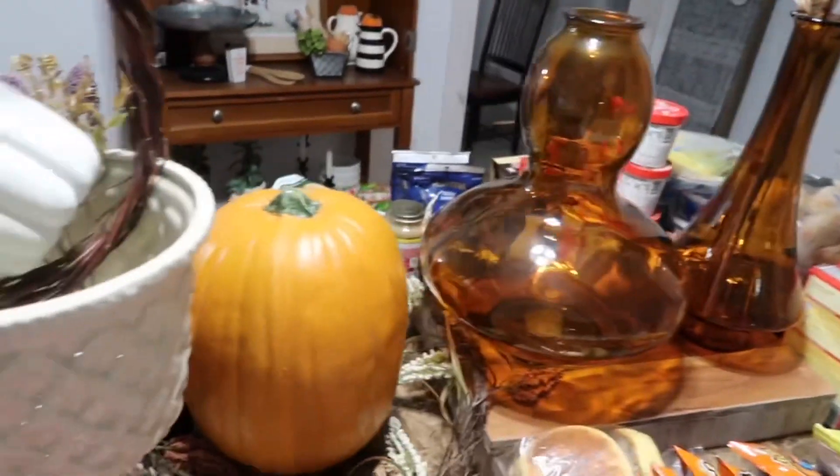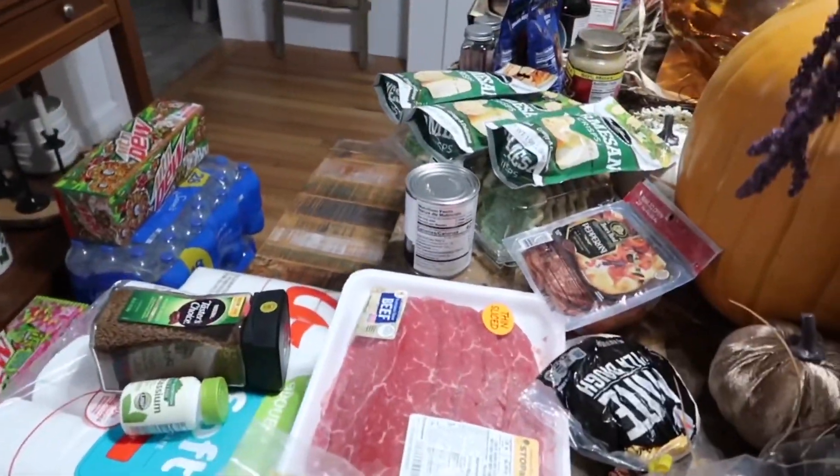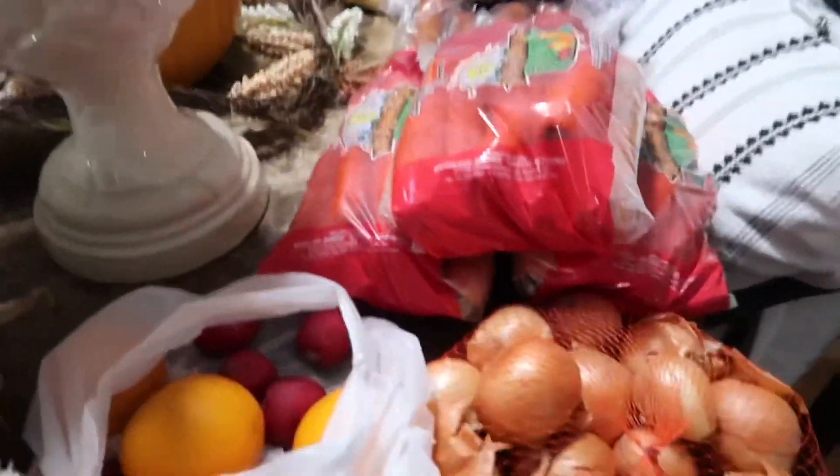Besides the Dollar Tree, I shopped at a few other stores, targeting each one's lowest prices. Let's take a look at what I bought, what it cost, and whether I managed to get it at past Thanksgiving prices or had to pay current Thanksgiving inflation costs. So we've got items all around the table, and also all that over there — but we'll start here.